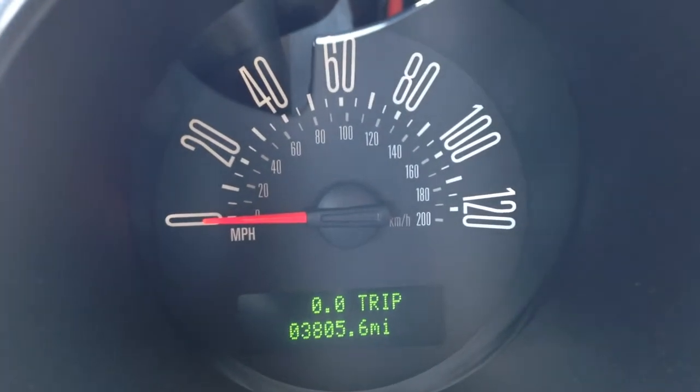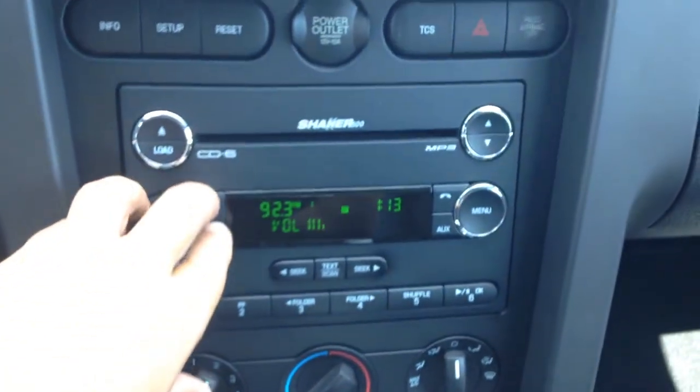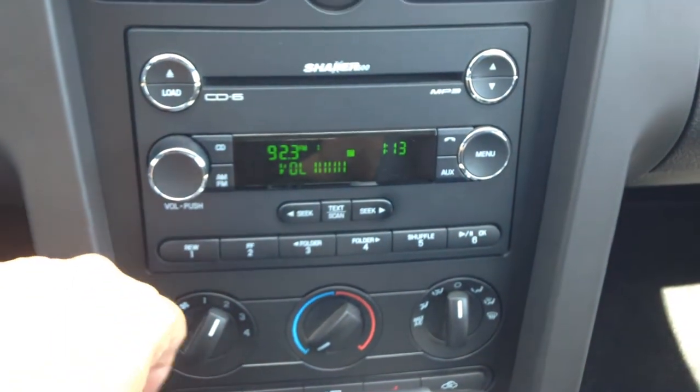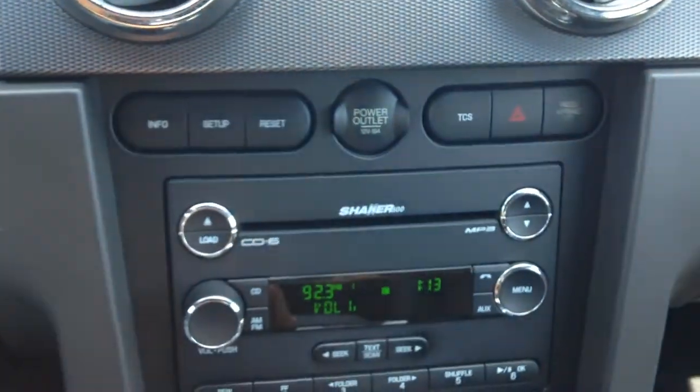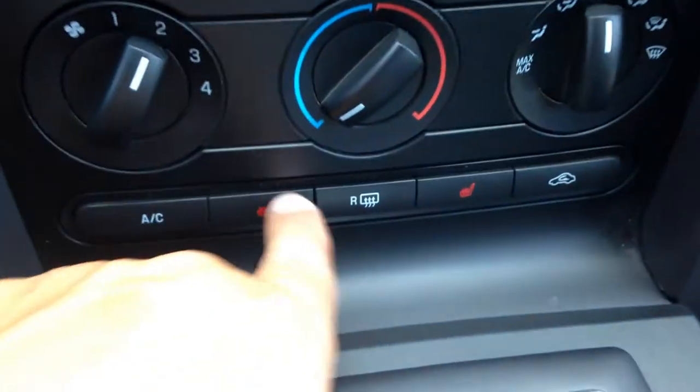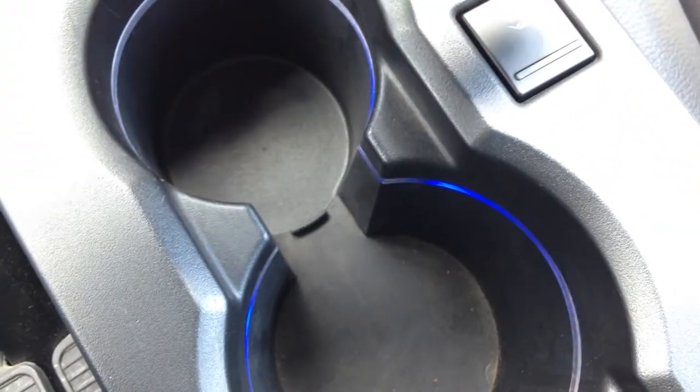3,805 miles and six-tenths of a mile — no warning lights. That's not even halfway. CD changer, all the buttons, traction control button, power outlet, heated seats — and this button over here changes the interior ambient color.